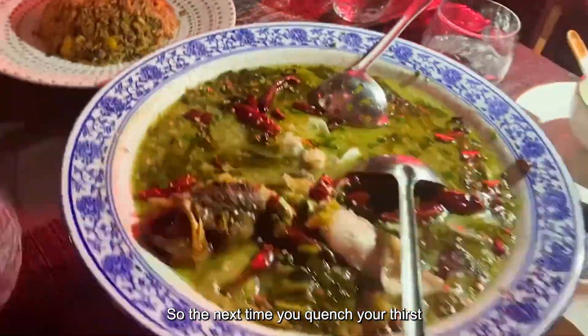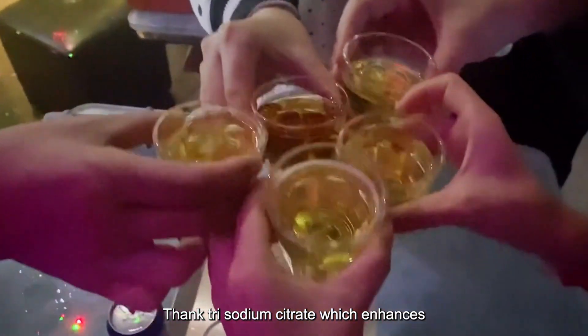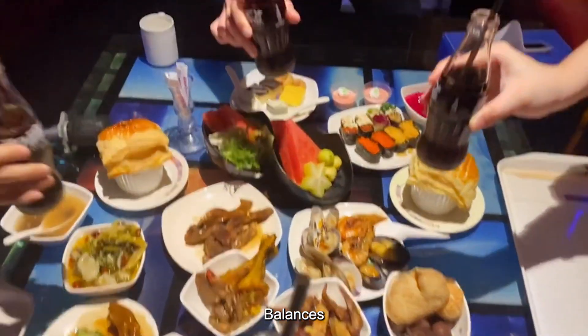So, the next time you quench your thirst with your favorite beverage, thank trisodium citrate, which enhances, balances, and stabilizes the taste of your favorite beverage.